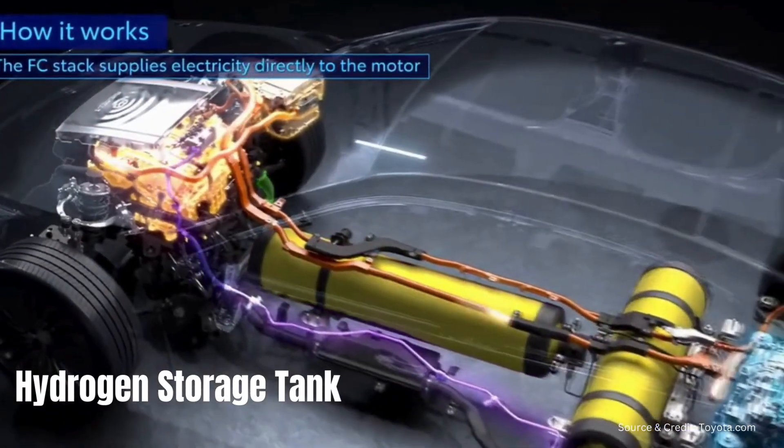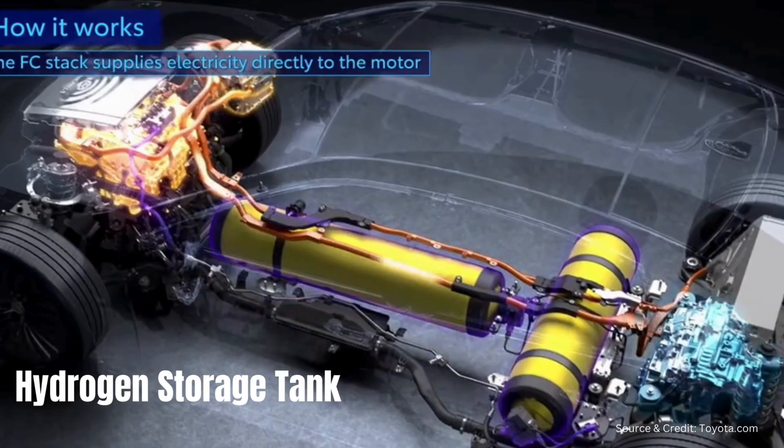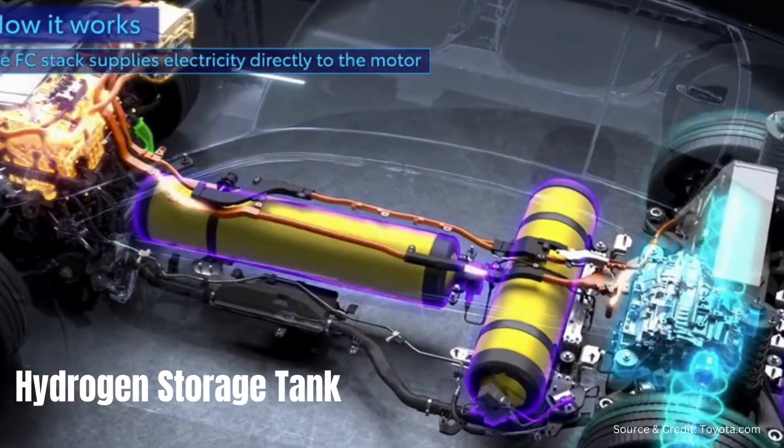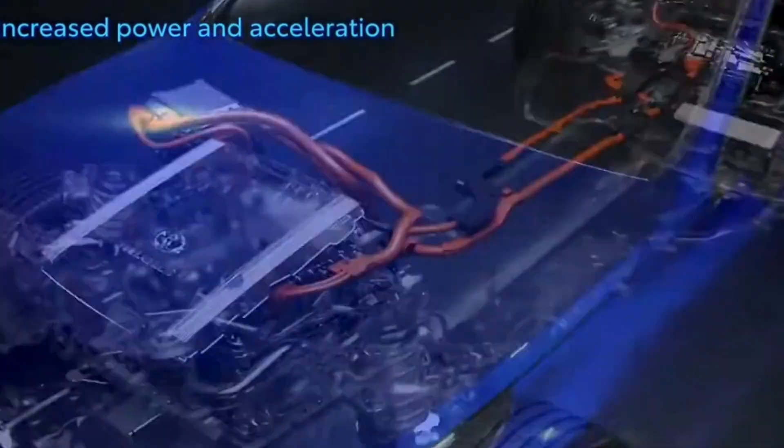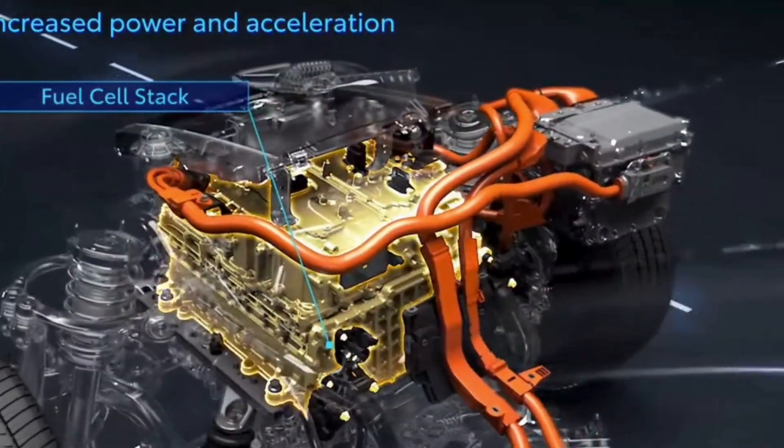Typically, hydrogen is stored in high-pressure tanks on board the vehicle. These tanks can hold compressed hydrogen gas or even liquid hydrogen, allowing for efficient storage and usage of this clean fuel.